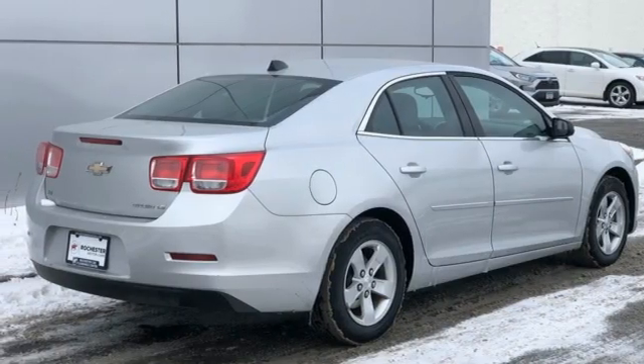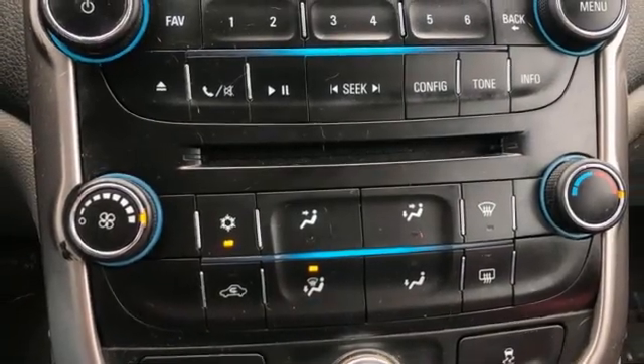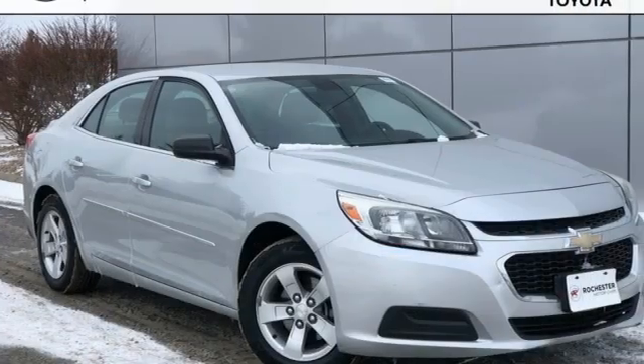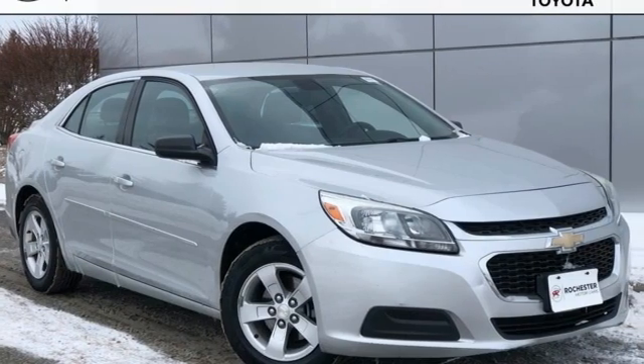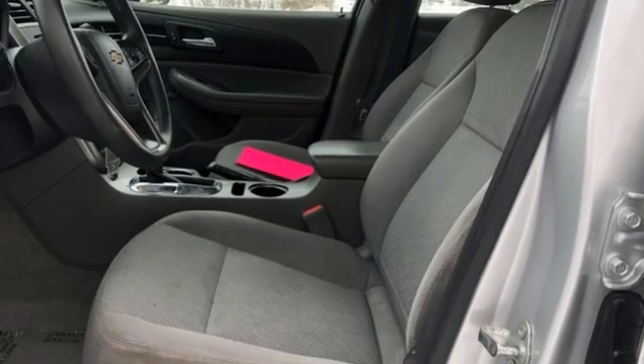Inline four-cylinder engine. Aluminum wheels. Gas pressurized shocks. And Bluetooth. There's more than a century of ingenuity and significance in every Chevy. Take it for a test drive today.